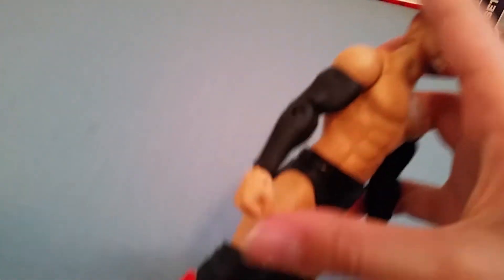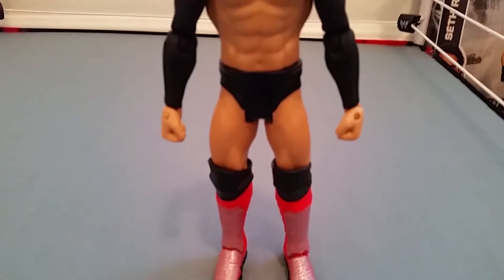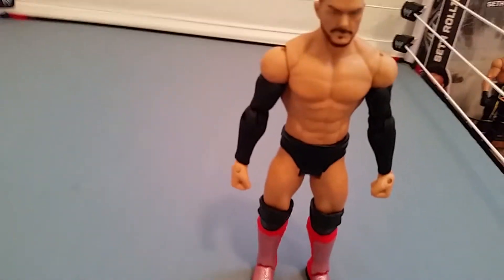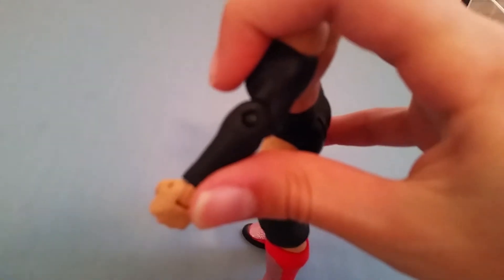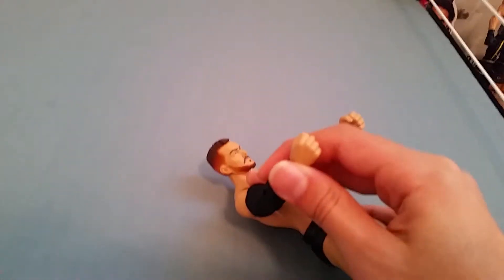Also, why does Finn Bálor have two fist hands? No microphone hand or choke hand like Undertaker — just two fists. And my main problem with the figure: painted arms. It looks cool, but they shouldn't have painted over the joint. You can hear how rough it is when you move the joint — the paint will definitely chip if you play rough with this figure.